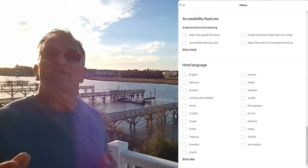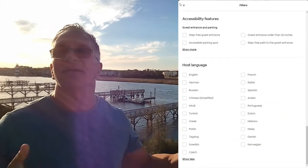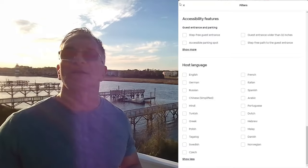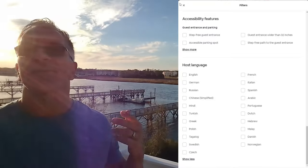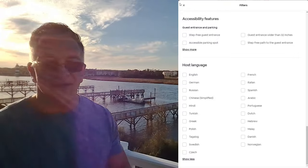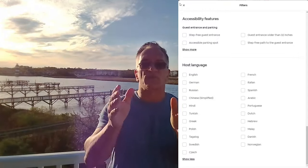Accessibility features — you can read these: step-up for the main entrance, entrance wider than 32 inches for wheelchairs, free path to guest entrance, parking for handicapped needs. Let me cut to the chase: unless your home is specifically made handicap accessible, do not check any of these boxes. I cannot be any more clear.